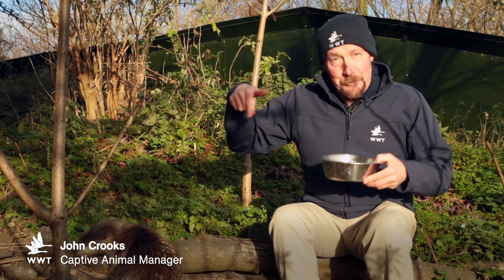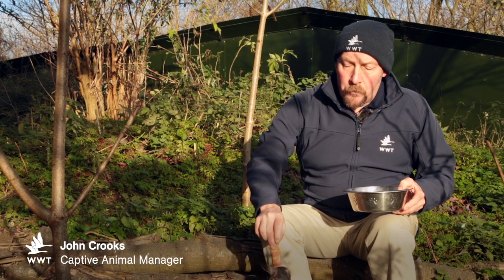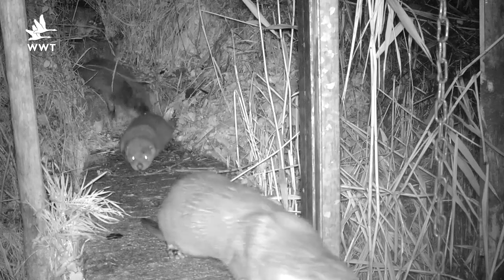Hello there, we're back in the otter pen as you might have guessed and we've got some fantastic news just before Christmas. We've got some video footage of some otters out on the reserve. Now it's a romp of otters - that's a group of otters - and it was a mother and two cubs.